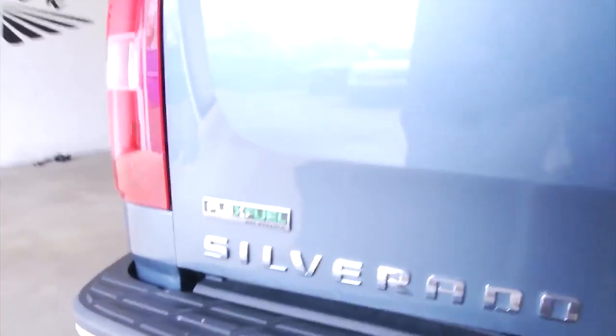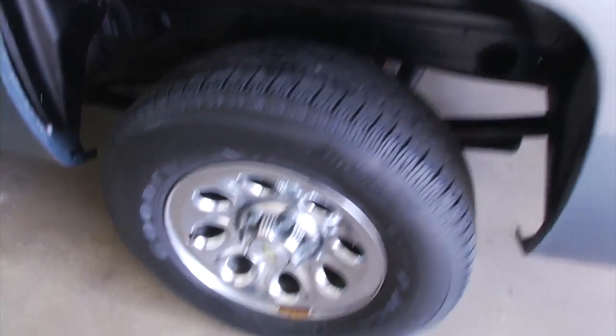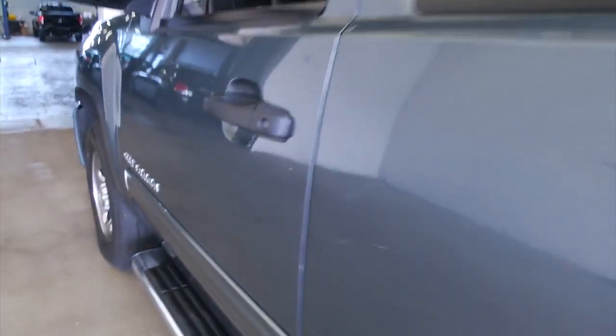Bedliner. Vehicle is ready to tow. Aluminum alloy wheels, wide chrome step assist.